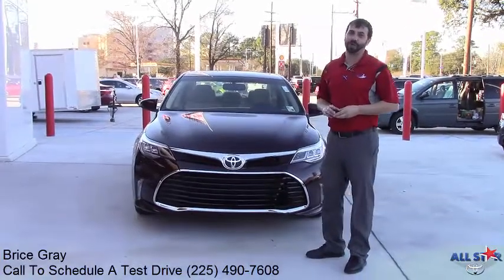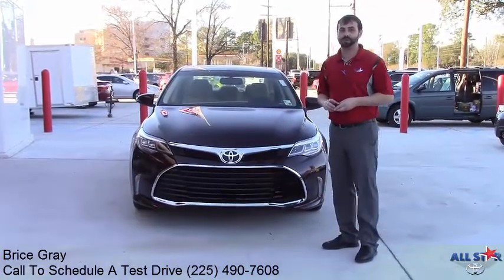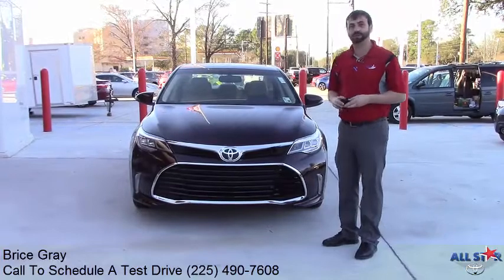Hello, this is Bryce with All-Star Toyota Baton Rouge and I'm going to go over some new key features on the 2016 Touring Avalon.